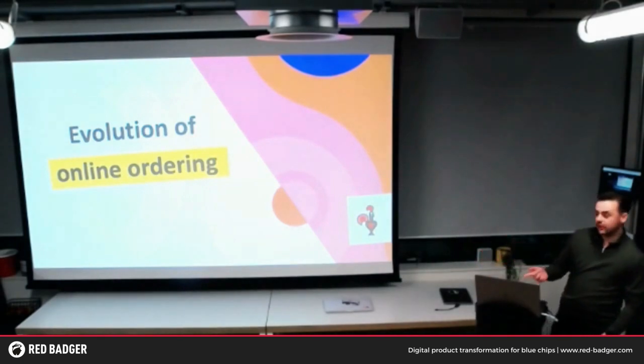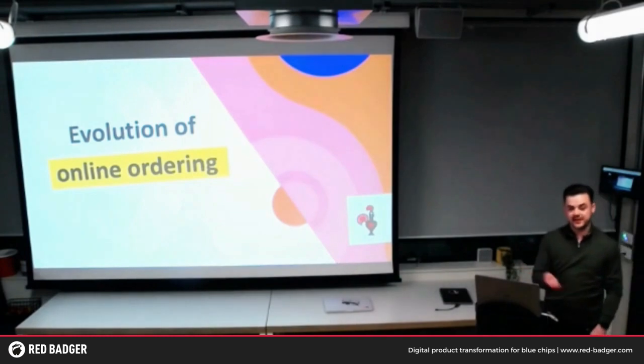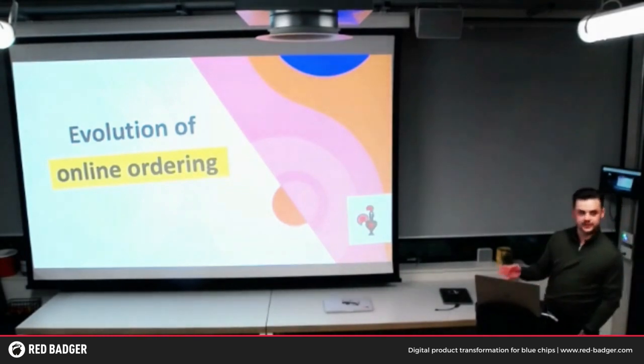I'm here to talk about the evolution of online ordering with Nando's for the next 10 minutes. I'm going to try to go through where we've been over the last 16 to 18 months and give you an idea of what we've been doing with Split.